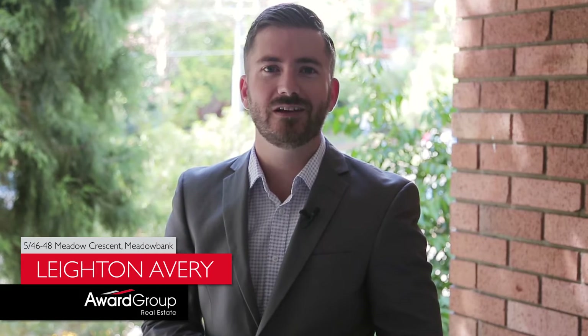Hi, I'm Leighton Avery from Award Group Real Estate, and today I have a really exciting property to present to you right here at 5 of 46 to 48 Meadow Crescent, here in Meadowbank.